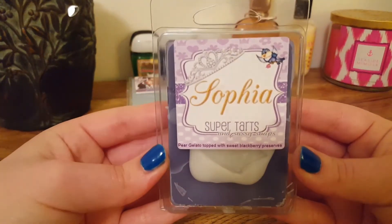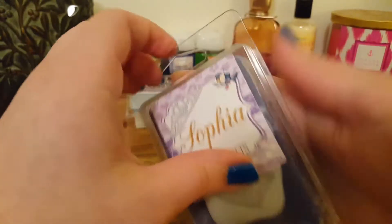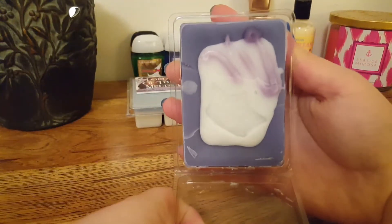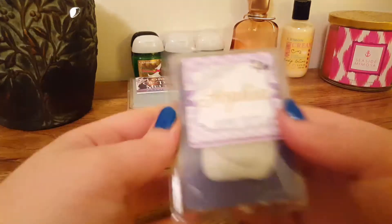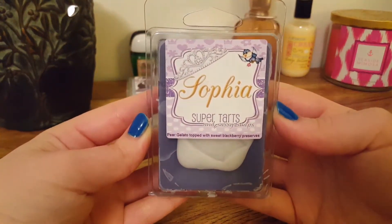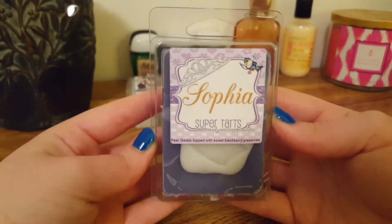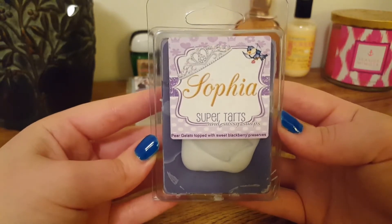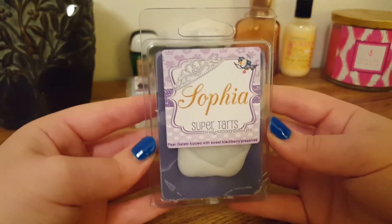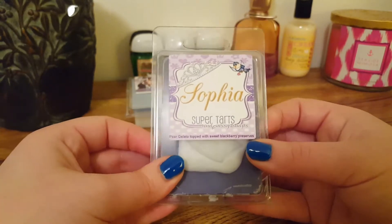The next one we have is Sophia, and this is Pear Gelato topped with sweet blackberry preserves. I really like Brandy's Blackberry — to me it's authentic, it doesn't smell floral — but mixed with that pear gelato, I just don't like it. I think the pear has kind of a medicine-y or shampoo smell to me. I don't really care for this one, but hopefully the blackberry comes out more when warmed.